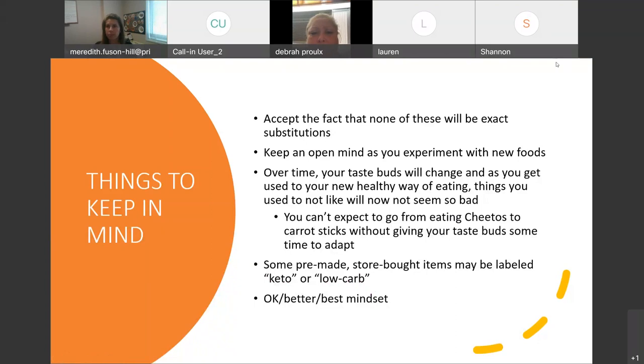Just moving forward, keep in mind that none of these are going to be exact substitutions. There's no way that zucchini noodles is going to taste just like regular spaghetti noodles. But keep an open mind as you experiment with new foods and see if it's an acceptable replacement. Over time, your taste buds will change as you get used to your new healthy way of eating.